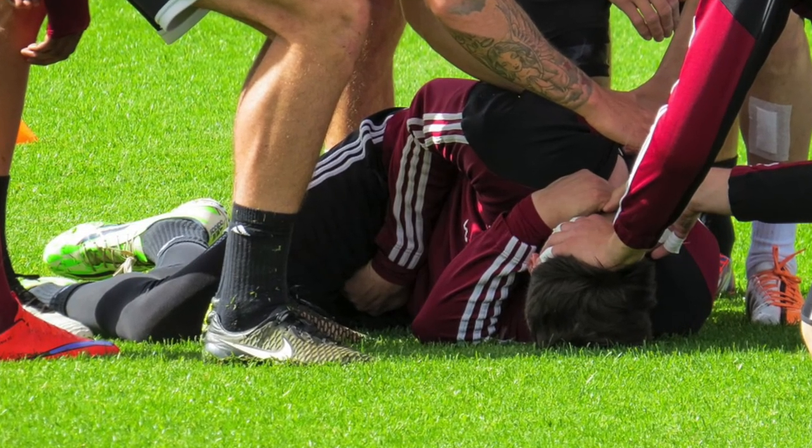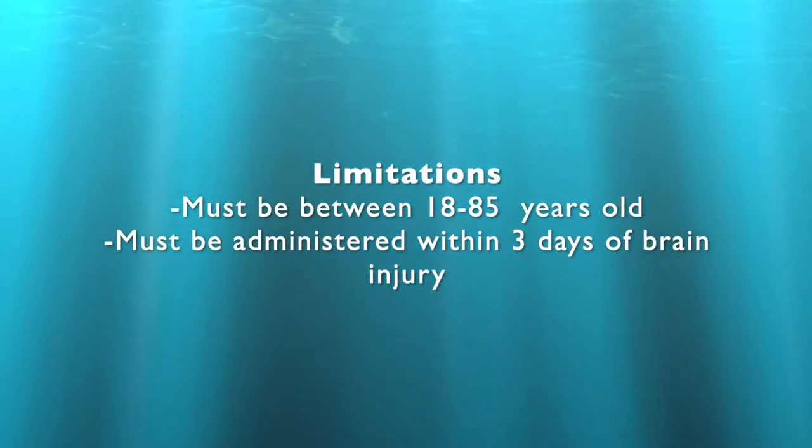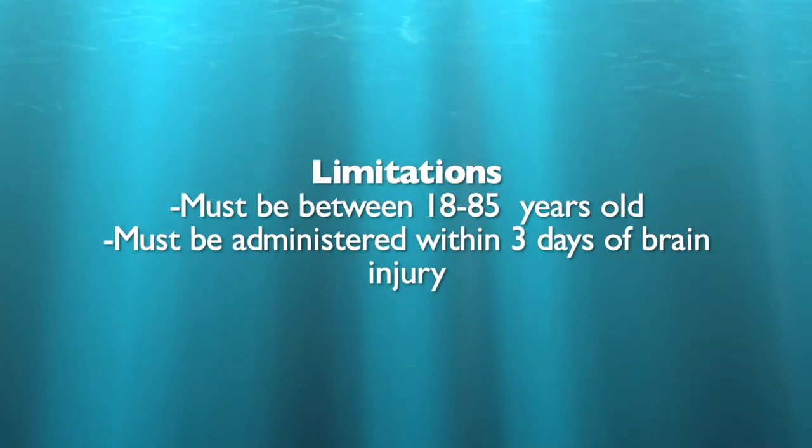For example, during a sporting event, scene of a car accident, or a time-sensitive matter where someone has been injured. Limitations of the BrainScope 1 are that it can only be used for individuals between the ages of 18 to 85 and within three days of the head injury.